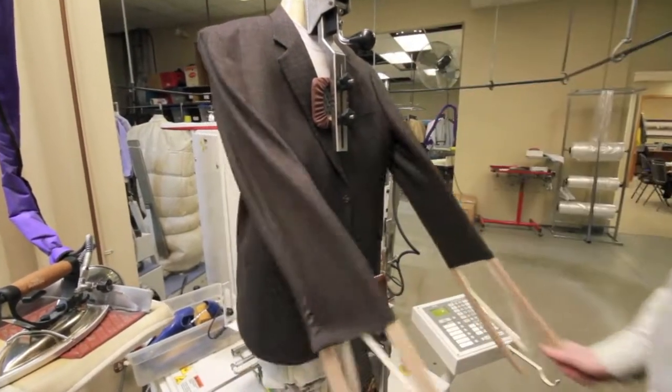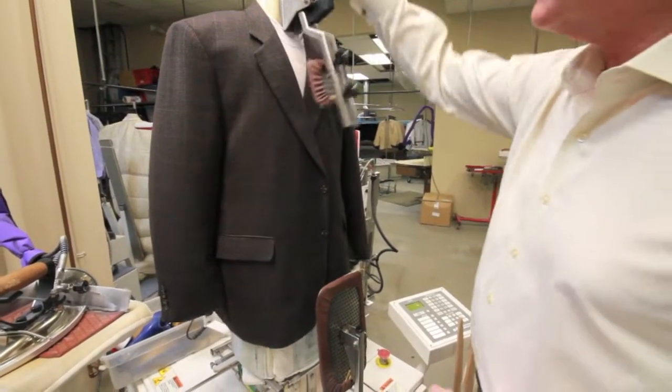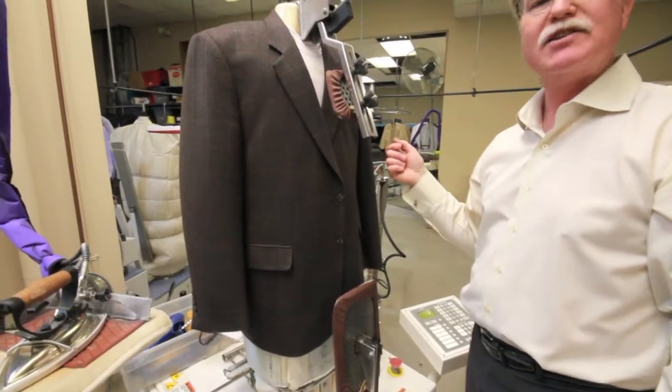At this point the jacket is almost completed, but we're going to use a hand iron just to do a touch-up on the lapels and the pocket flaps, make sure there aren't any other wrinkles, and then it's ready to wear.